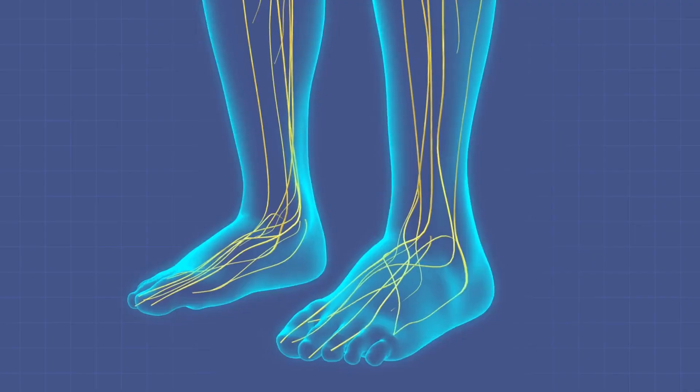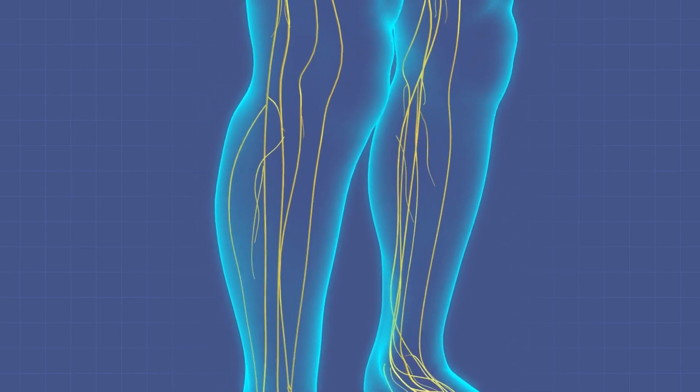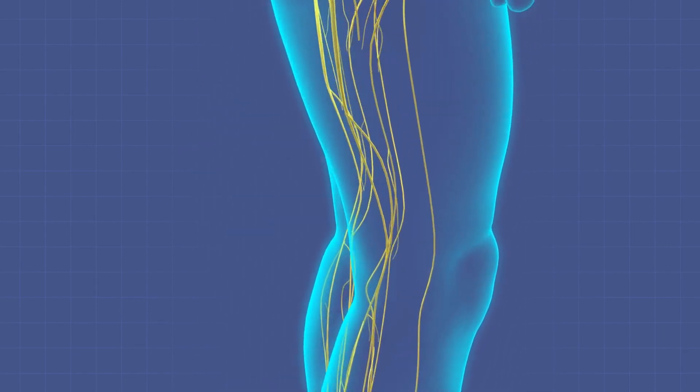In the human body, axons come in a range of shapes and sizes, from 1 micrometer in diameter to 20 micrometers in diameter, and from 1 millimetre in length to up to a metre in length. The longest axons in your body make up the sciatic nerve, which runs from the base of the spine down to each of your big toes.